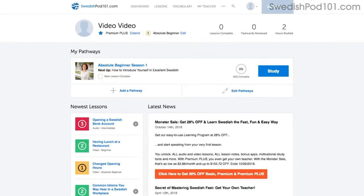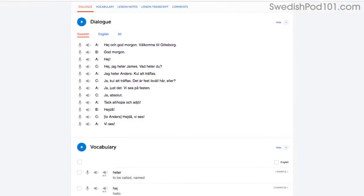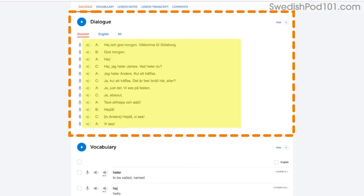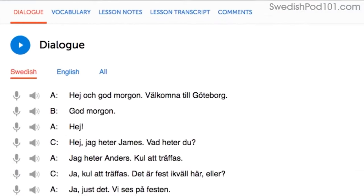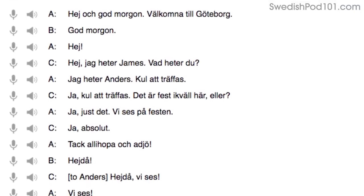Access any audio or video lesson on the site and press the play button to start. Then as you listen or watch, just repeat the conversations. Or even easier, read along out loud with the dialogue section — the script is right there in front of you. With our lessons, you can master entire conversations just like that.